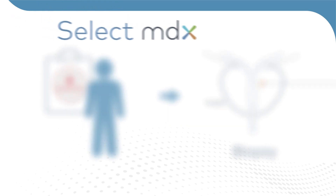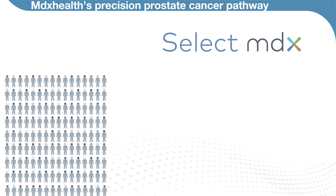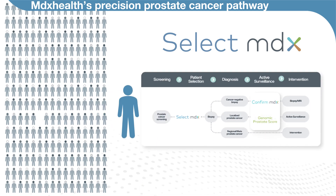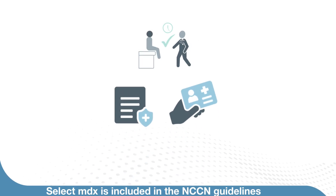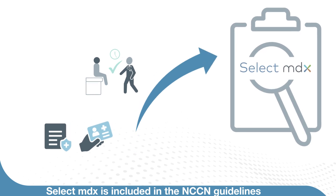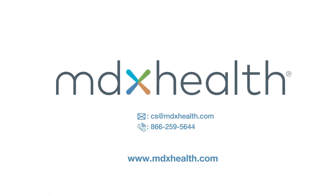The introduction of SelectMDX addresses the unmet clinical need for an accurate test to stratify the millions of men at risk for prostate cancer, and is the first test in MDX Health's precision prostate cancer pathway. Included in the NCCN guidelines and covered by Medicare as well as many private insurers, SelectMDX aims to become the sole recommended pre-biopsy stratification tool in determining patient risk for clinically significant prostate cancer. To learn more about how SelectMDX helps identify patients at risk for aggressive prostate cancer, contact your MDX Health representative today.